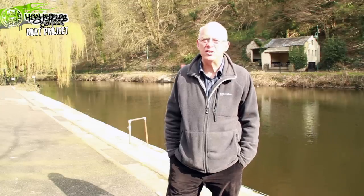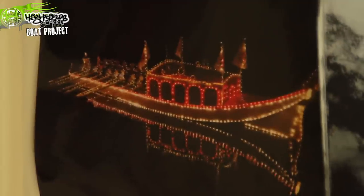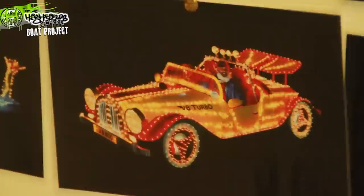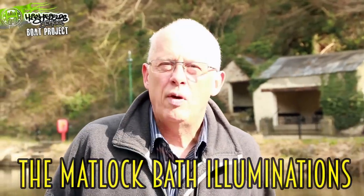Good morning Year 7s from Highfield School. My name is Paul Henshaw. I'm the chairman of the Macklott Bath Perdition Boats and Decorated Boat Builders Association. Every year we build models for the river, put them on conventional rowing boats and row them up and down the river just here. We've been building models now for 118 years.